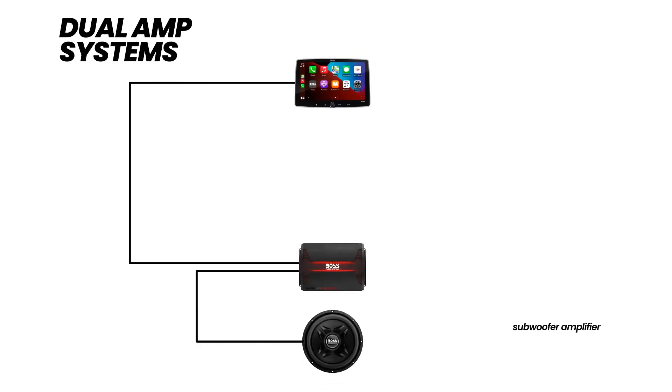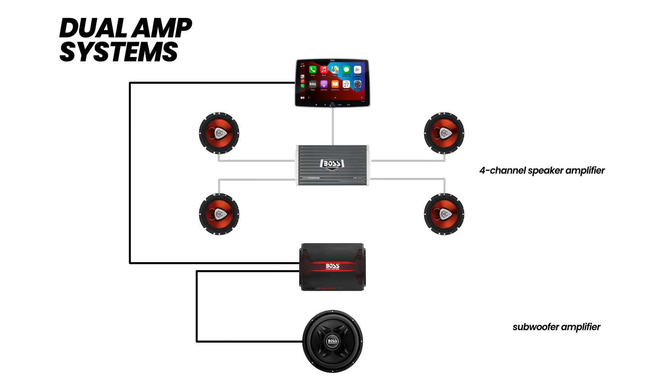In terms of dimensions, the PL2500.1M measures 15.9 inches in depth, 7 inches in width, and 2.4 inches in height, making it a compact yet powerful addition to your car audio system.